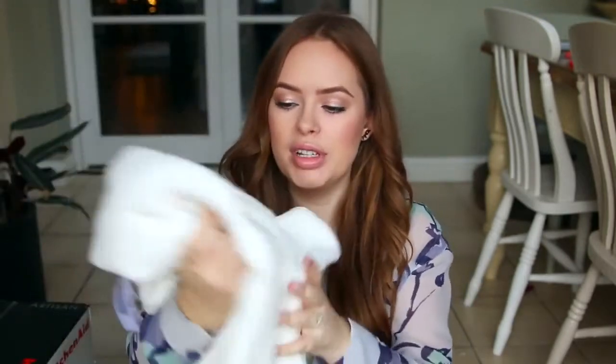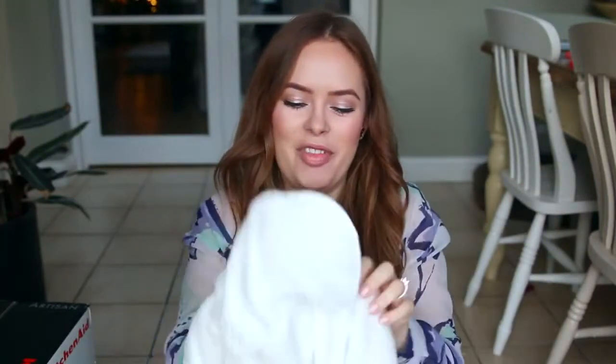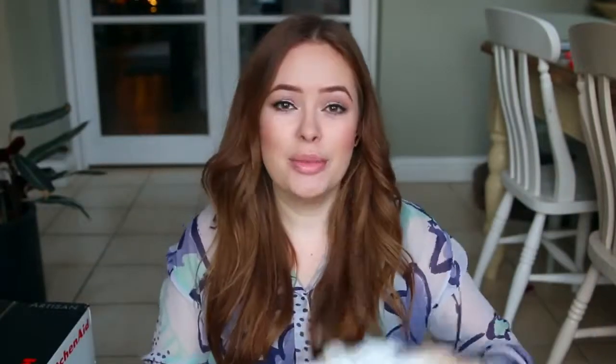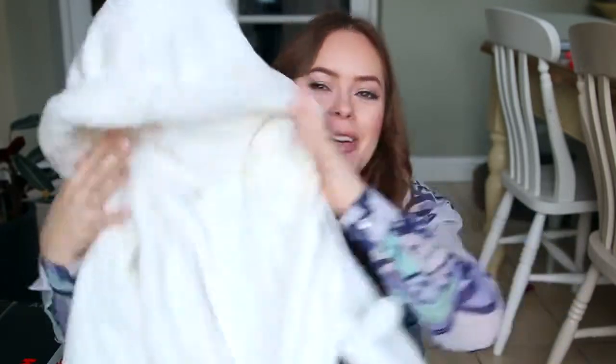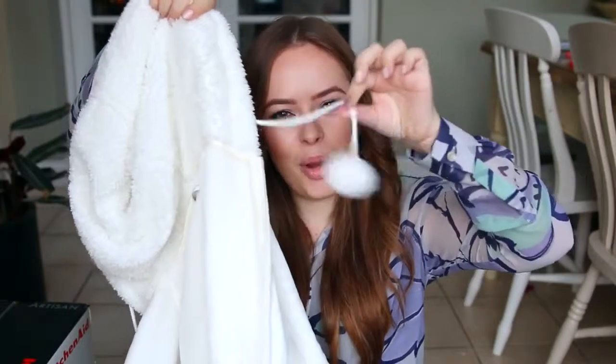She also got me the softest onesie ever, which I have lived in since I opened it on Christmas Day. It's inside out at the moment so I'm just going to turn it the right way, but it's basically just a classic onesie style and it's very, very soft. It's from Marks and Spencer's if any of you want to get it — I would highly recommend it. It has a hood and these little pom-pom things.